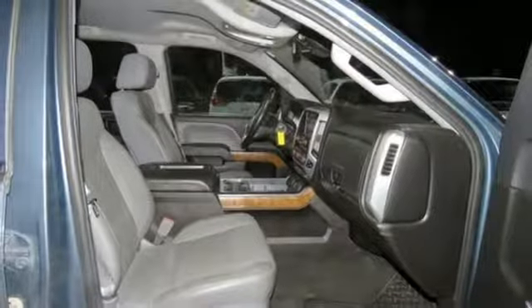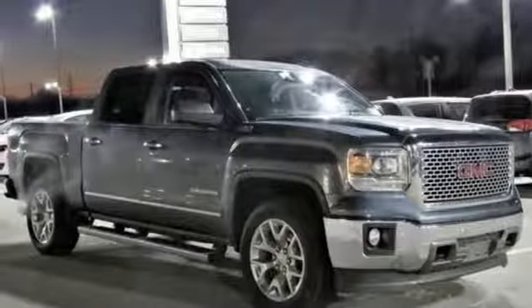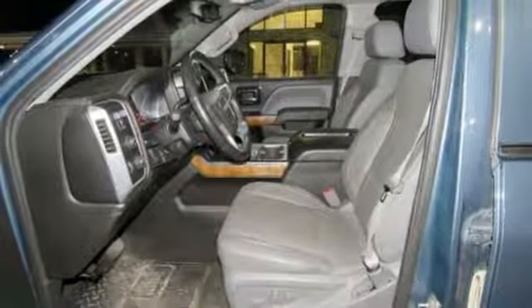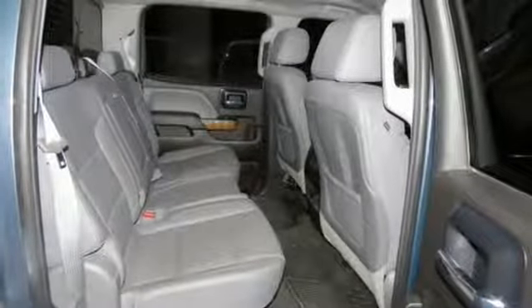Remote engine start, dual zone climate control, V8 engine, trailer brake controller, electronic shift on the fly and automatic transmission. Smart capabilities, strong performance — GMC.